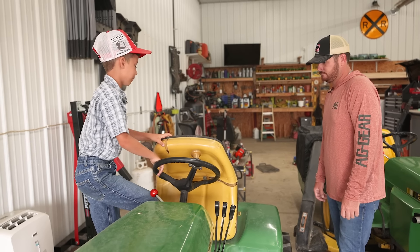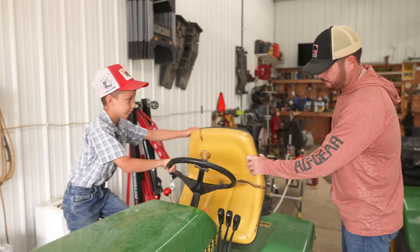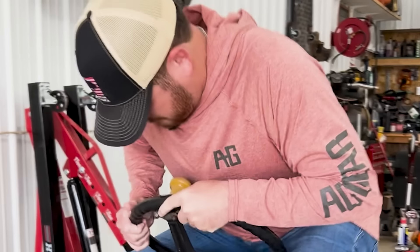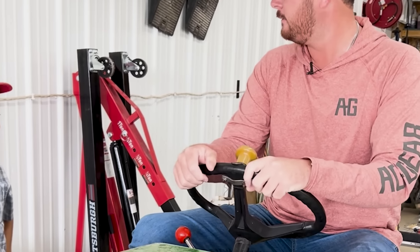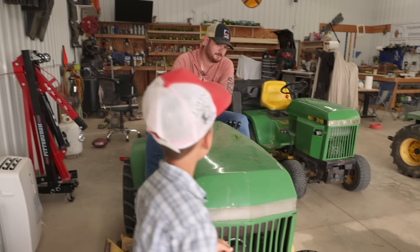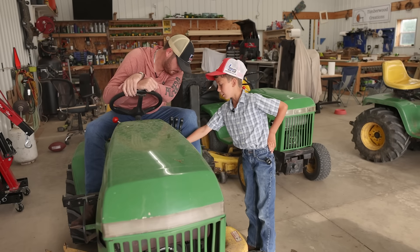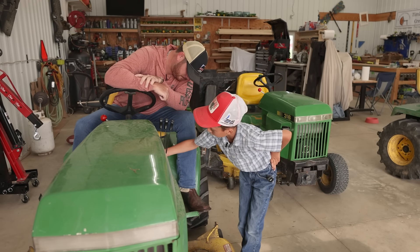They say that's the nice seat on the 430, but this is really the nice one because it pops up. Oh, I like that! Can I try it out? Yeah, it's pretty comfortable. Oh yeah, this thing's nice.